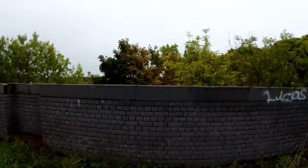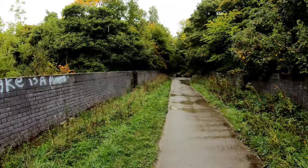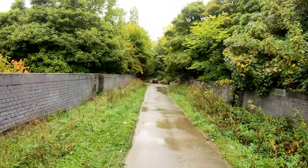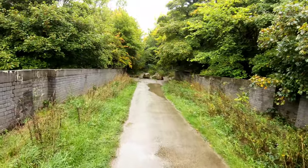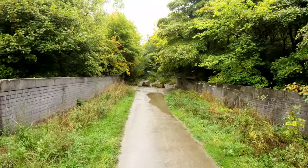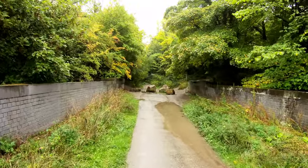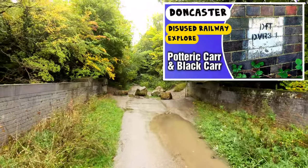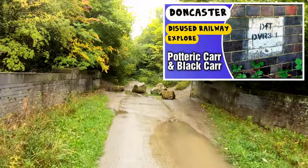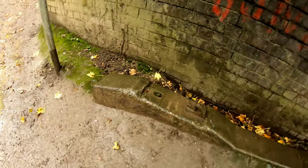Nearly at the end of the viaduct now. So the line from here would go through Edlington — just trying to get my bearings. It could be coming out at Potteric Carr. Potteric Carr Nature Reserve is a black car junction there, which I did a video on on a very cold December day last year. There's a little concrete sleeper just at the end of the viaduct.